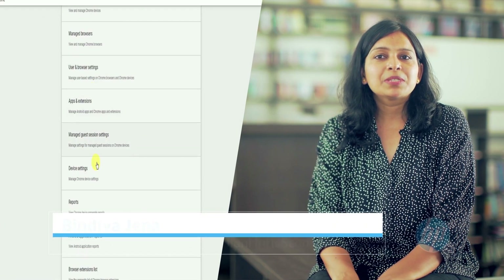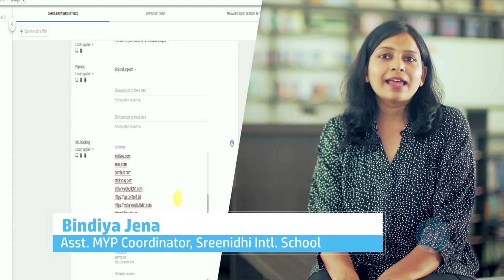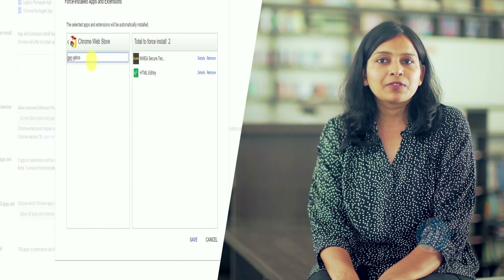With devices in the classroom, at times it becomes difficult for teachers to monitor what the students are working with. With HP Chromebook and the admin console, it provides a lot of liberty for teachers to block and unblock the sites the students need to work with. This makes teachers' lives very easy.